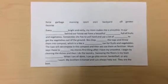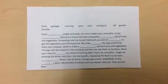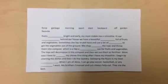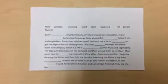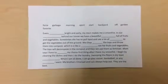Continue working through your cloze passage, making sure you read it aloud to yourself to see if the words make sense. Always fill in words you already know first, and then try to use context clues to fill in words you don't.